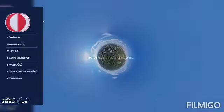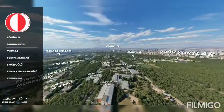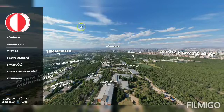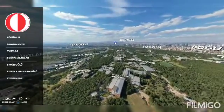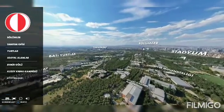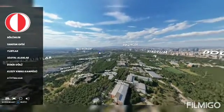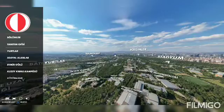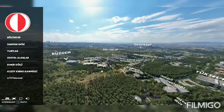Hello everyone. This is Professor Oğuz Uzol from the Department of Aerospace Engineering at the Middle East Technical University in Ankara, Turkey. Today we're going to have a virtual tour of our large-scale wind tunnel at the Center for Wind Energy Research, also known as RUSGAM at METU. What you're seeing right now is the METU campus from above — a big area with all the departments, including the Department of Aerospace Engineering and RUSGAM where we have the wind tunnel.